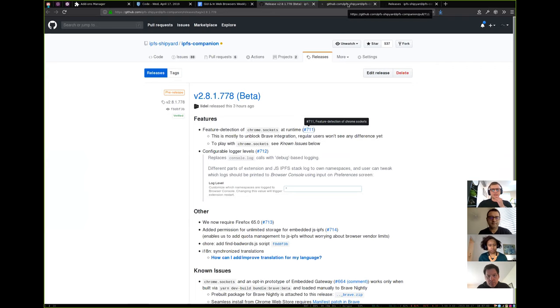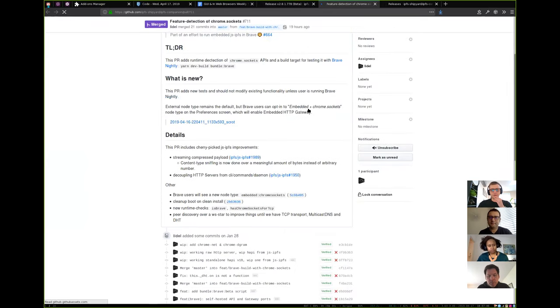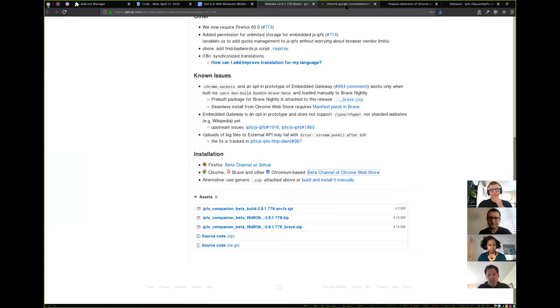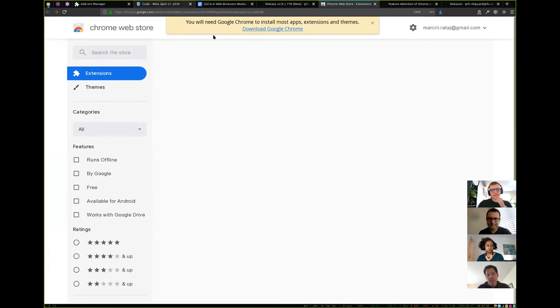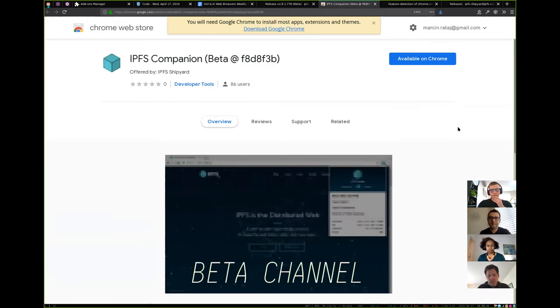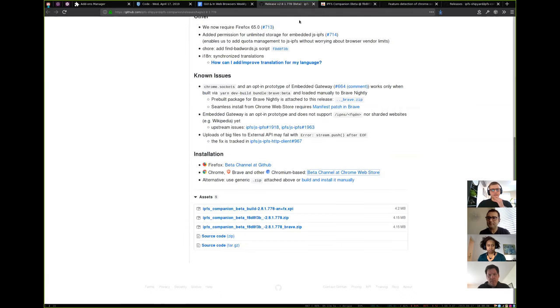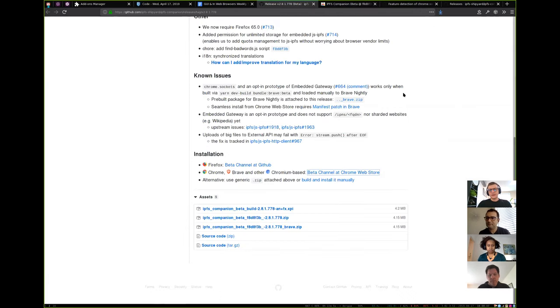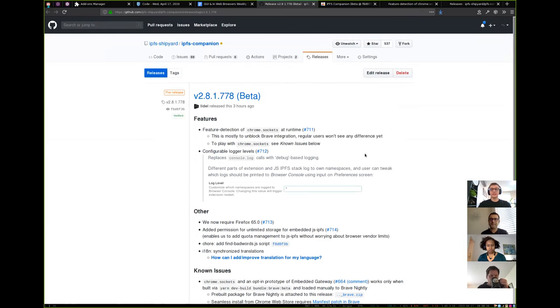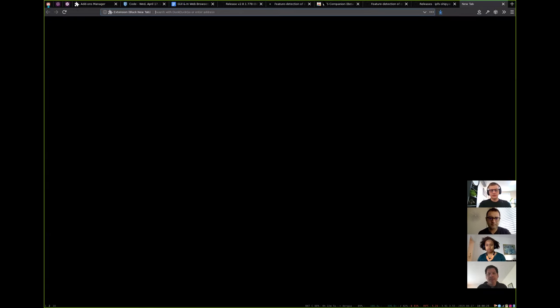There's one very important thing: feature detection of Chrome Sockets APIs at runtime. The build that we publish to the Chrome Web Store runs in regular Chrome, but if you install it on Chromium-based browsers such as Brave or something else that gives access to Chrome Sockets APIs to IPFS Companion, then the same code will detect that and upgrade the user experience as described in Chromium Sockets.